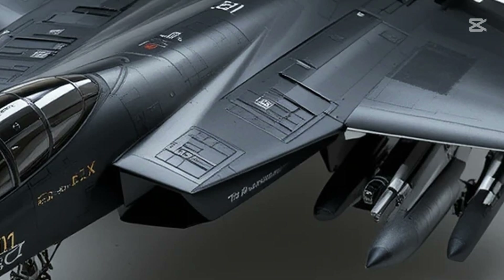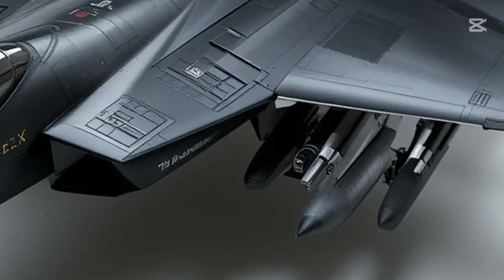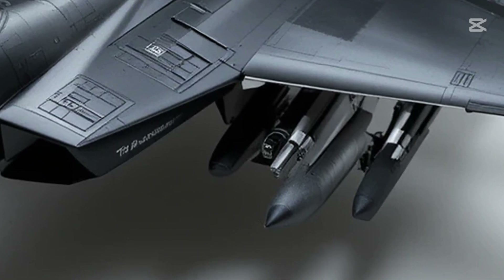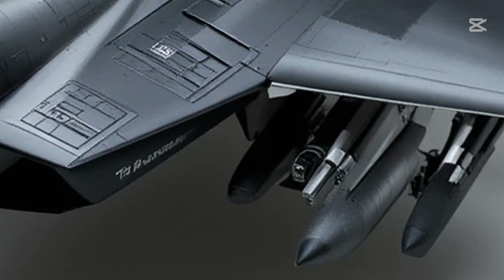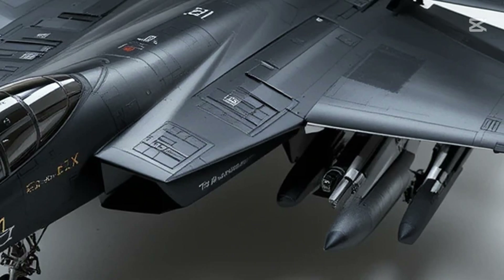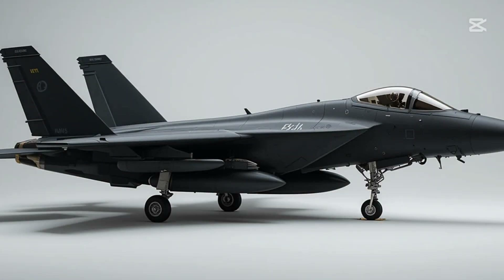Inside the cockpit, the pilot is surrounded by cutting-edge technology — touchscreen panels, voice command capabilities, and a digital backbone that connects seamlessly with other aircraft, drones, and command systems. The F-15X is a fully networked warfighter, designed to survive and win in the most complex battlefields of the future.